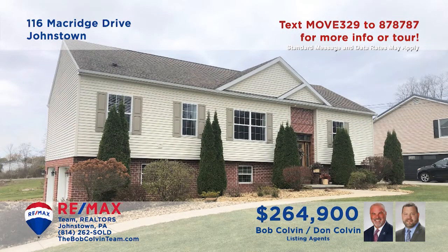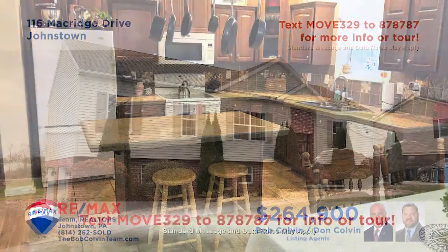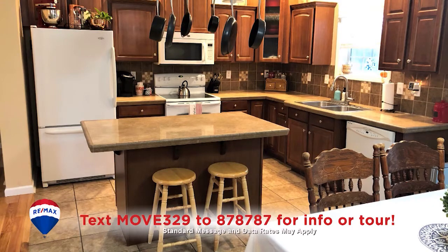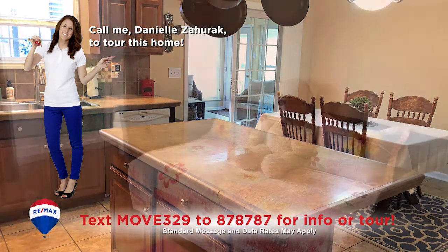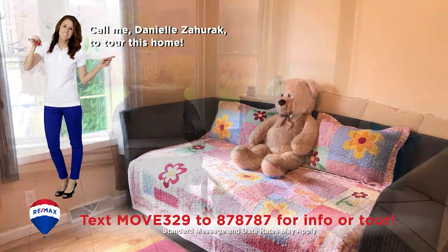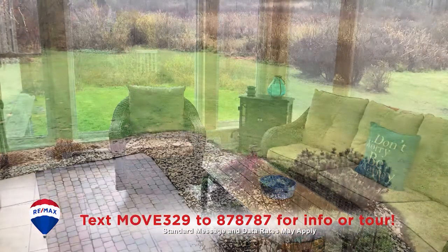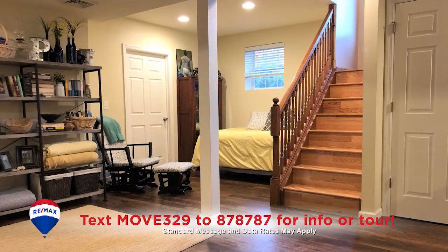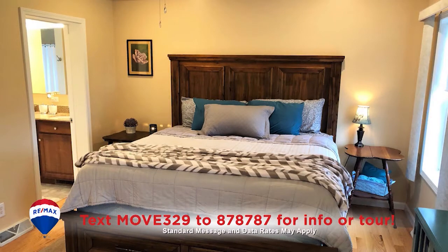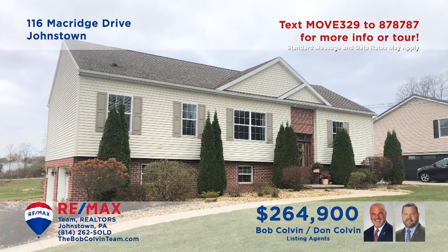Time to take a closer look at this distinguished Richland home presented by the Bob Colvin team. The roomy kitchen features maple cabinets, a center island, and an adjacent dining area. The living room offers hardwood floors, while the sunroom provides stunning views of the big backyard. Relax for a fun evening in the lower-level family room with friends. And all three of the bedrooms feature walk-in closets and hardwood floors. See it all with the Bob Colvin team.